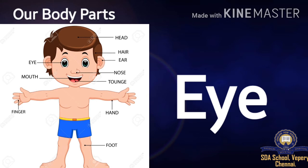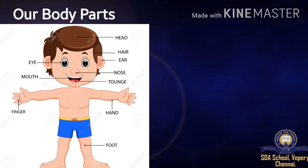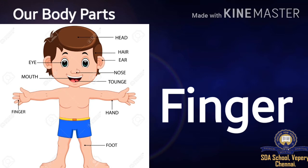Eye: E-Y-E. Mouth: M-O-U-T-H. Finger: F-I-N-G-E-R.